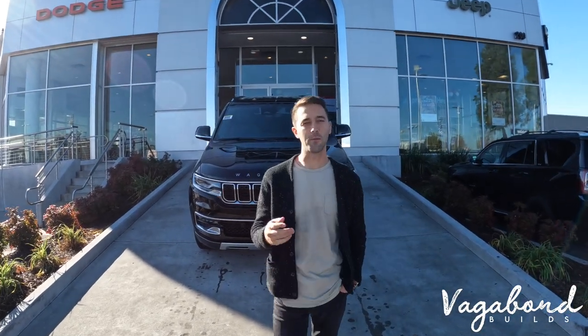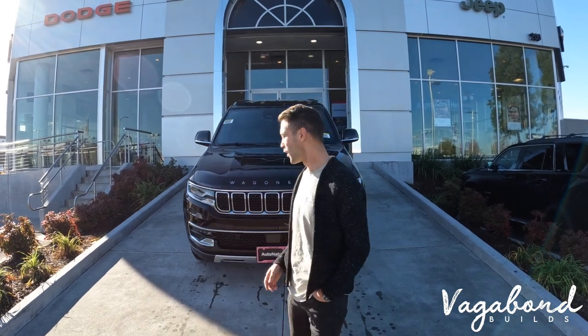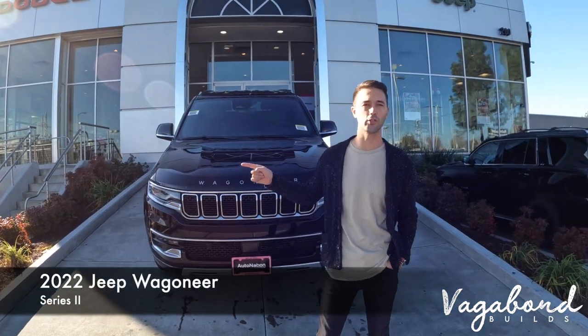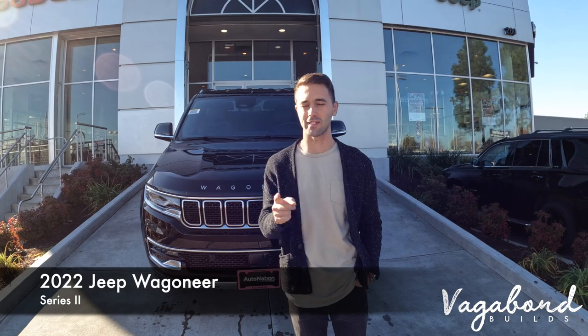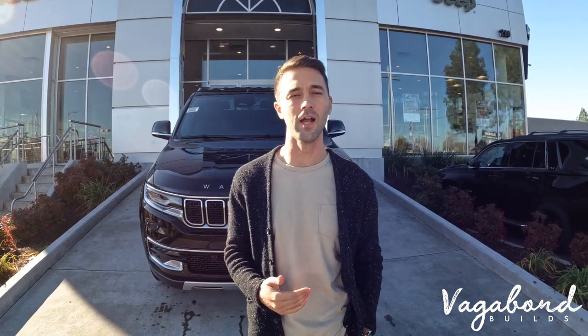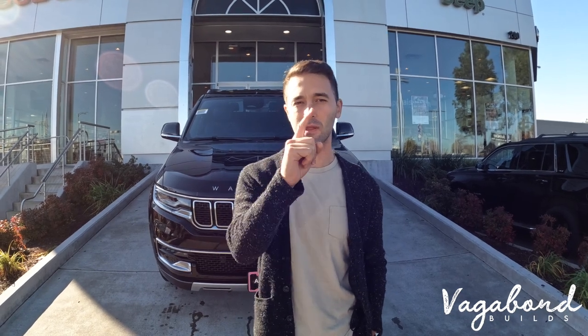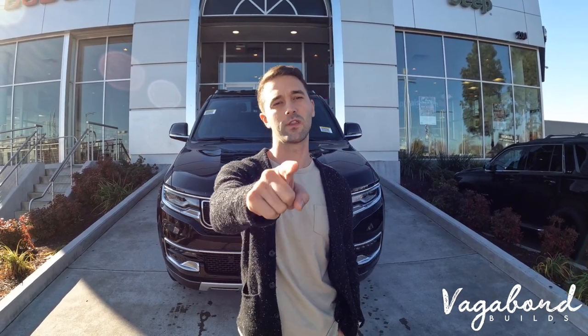How's it going YouTube? Welcome to Vagabond Builds. Today we have something special — a 2022 Jeep Wagoneer Series 2. We're going to be reviewing the exterior, interior, and stuff about the car and the Wagoneer family. There are a few but we're going to be talking about this one specifically. Stay tuned, let's go.